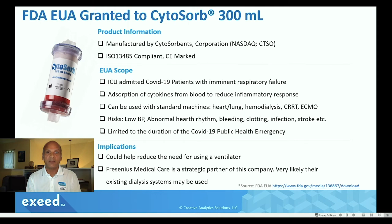Another implication is that this company has a very strategic partnership with Fresenius Medical Care, who is a leader in dialysis equipment. Their machines are all over the place, and it's quite likely that this particular cartridge could be used inside their system. If you want to find out more information, there's a link at the bottom of this slide — you can go to the FDA's EUA website.